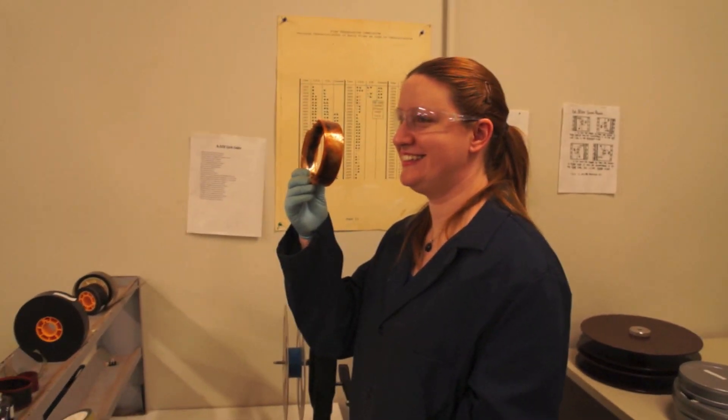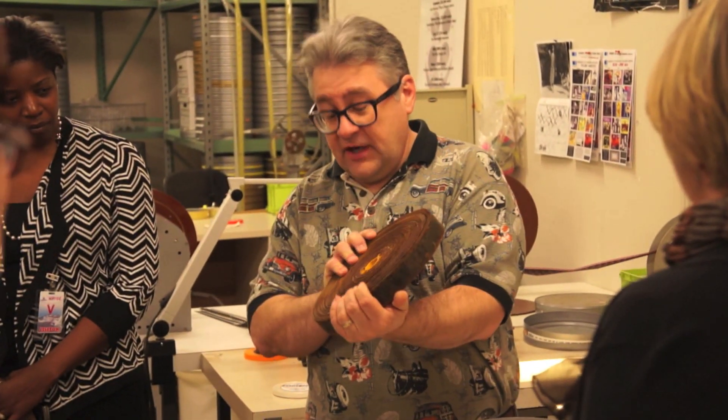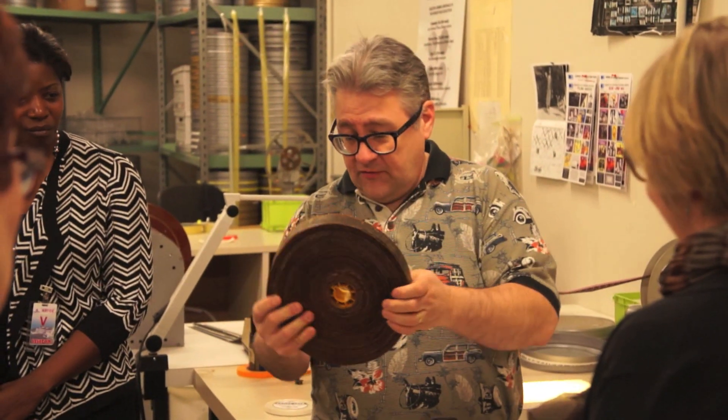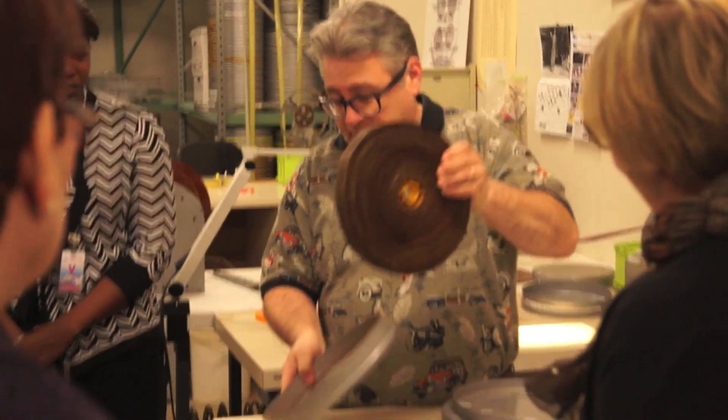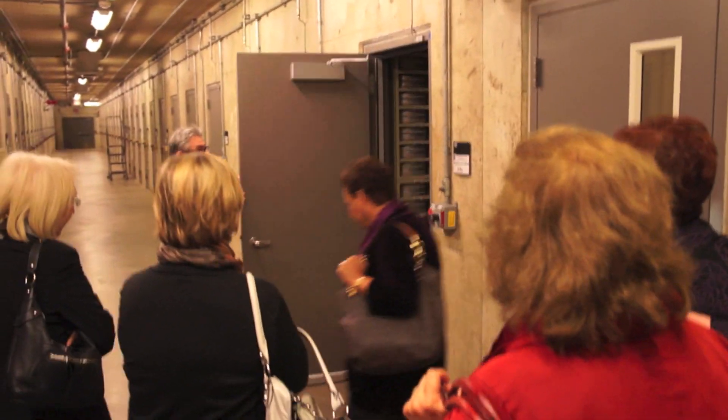I'm George Willimon, Nitrate Vault Manager for the Library of Congress. This is the only known nitrate print of an early Colleen Moore film called Little Orphan Annie — it's from 1917. It's the famous Mexican ruins scene, and it is a ruin itself. As you can see, every time you touch it, it'll just go. Besides being fragile, nitrate film is also highly flammable. That's why the Library of Congress built an entirely separate wing of 124 vaults just to store the original copies of nitrate films.